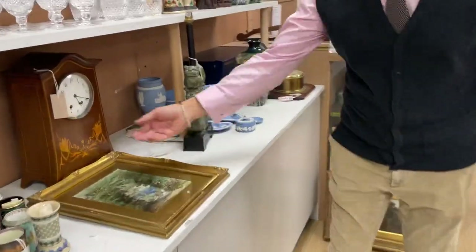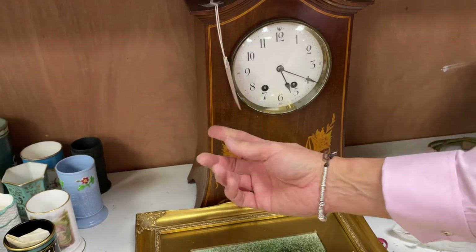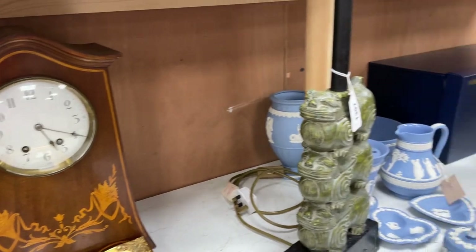We've got some Edwardian clocks — that's quite a smart one there, lot 1398. Rather a bit of marquetry and later the mahogany, with a slight sort of Art Nouveau feel to it.